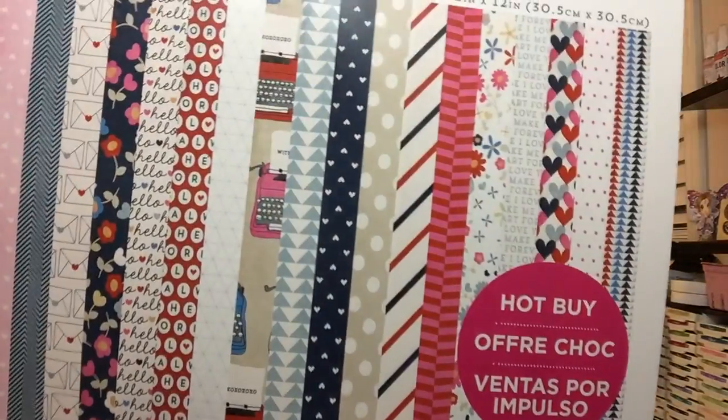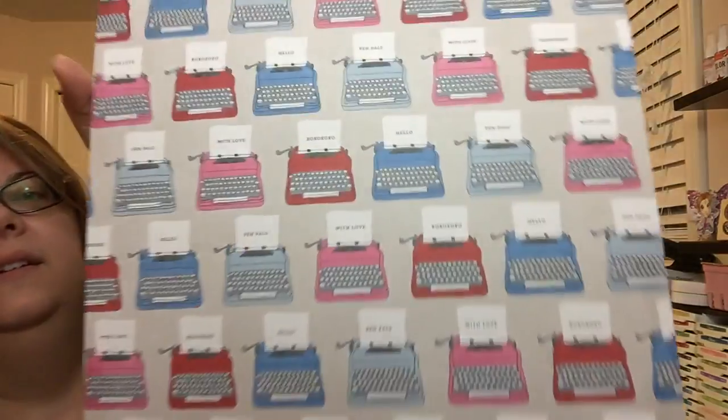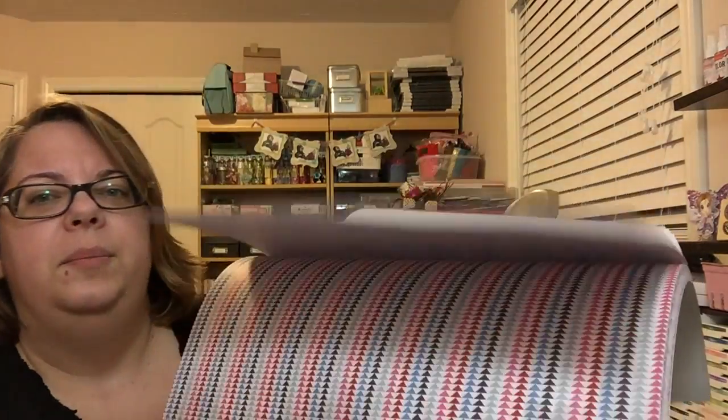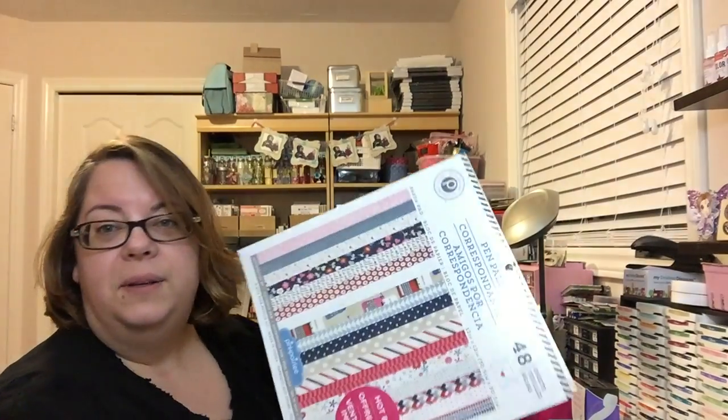And then the other one was Pink Paisley Pen Pals. So adorable — I gotta show you guys these. You gotta see these typewriters. Isn't that pretty? It's all pink, blue, and gray — beautiful colors. If you guys haven't seen this, you gotta go get it. They had so many different paper pads in the Hot Buys, I couldn't believe it, I've never seen so many. But I was good — I only bought two.